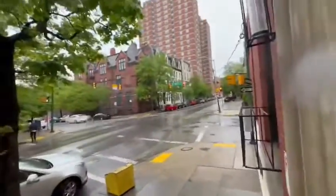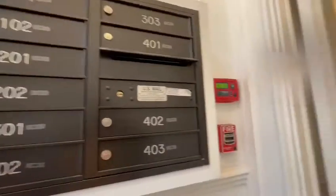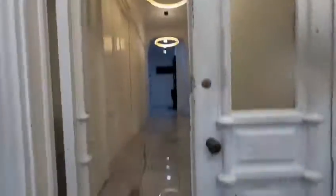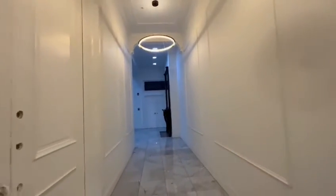Hey everybody, today I'm going to show you an apartment in Mount Vernon. This is at 1200 St. Paul Street. This is going to be apartment number 302. It's a one-bedroom apartment.